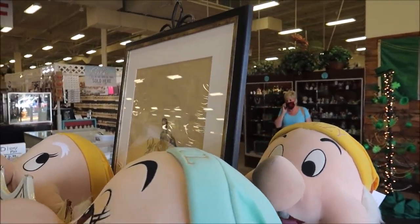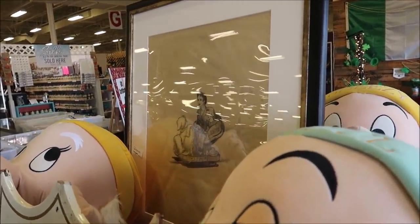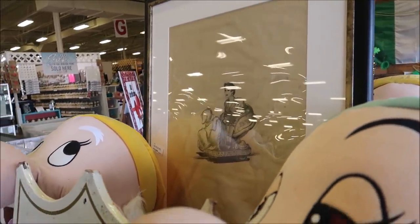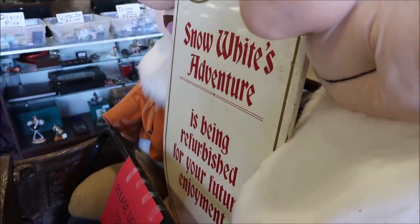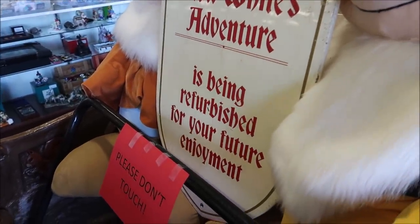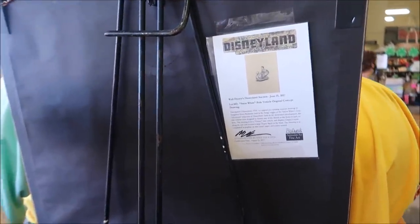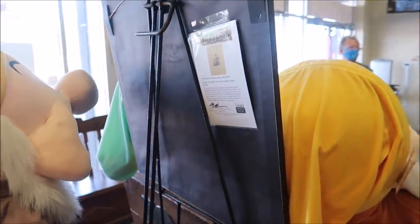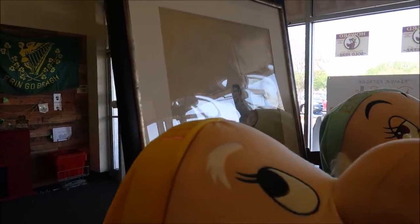In the back they have original concept art for Snow White's Adventure — this is what the ride vehicle was supposed to look like. There's also a Snow White's Adventure refurbishment sign, two-sided, and both are for sale with certificates of authenticity. This was sold at the Walt Disney Disneyland auction in 2017, and they're asking $5,600 for the concept art — not a bad deal.